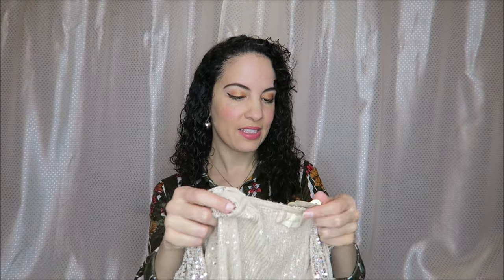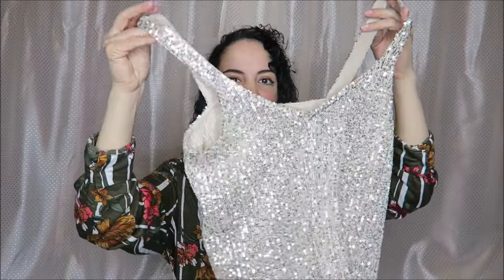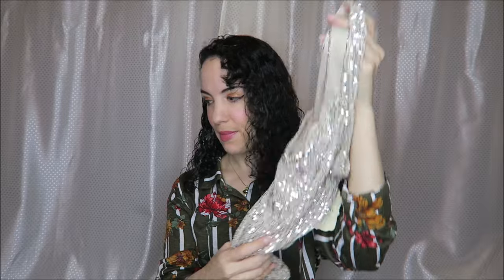And then new with tags, originally $49.95, this beautiful little sequin cami top. Wow, it really looks even prettier on camera than it does in person — it just shines like a million bucks. It is so pretty.